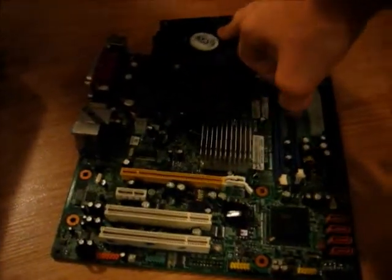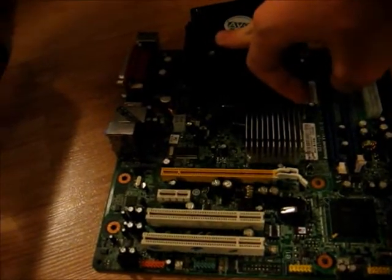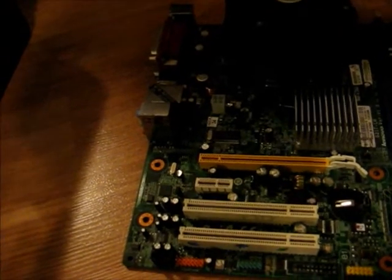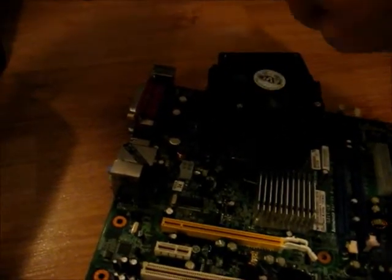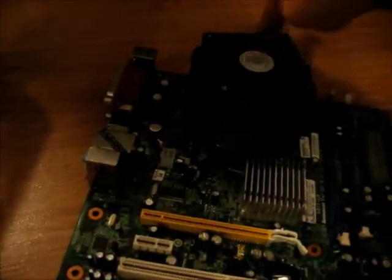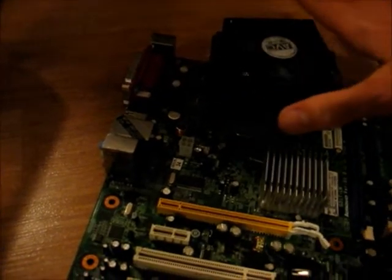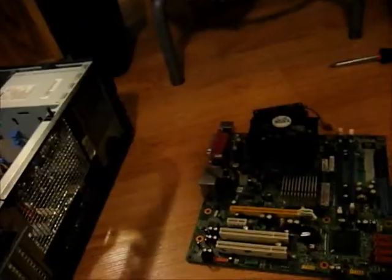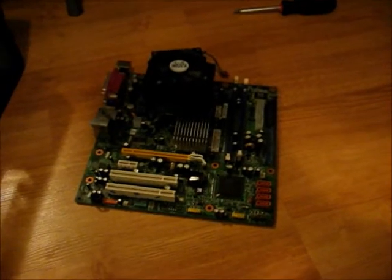Overall, the Core 2 Duo is just better than the Xeon for consumer use. The Xeon is better for servers, but this isn't a server or workstation — it's just a computer. So yeah, that's basically it. Thanks for watching, and feel free to leave a comment if you have one.